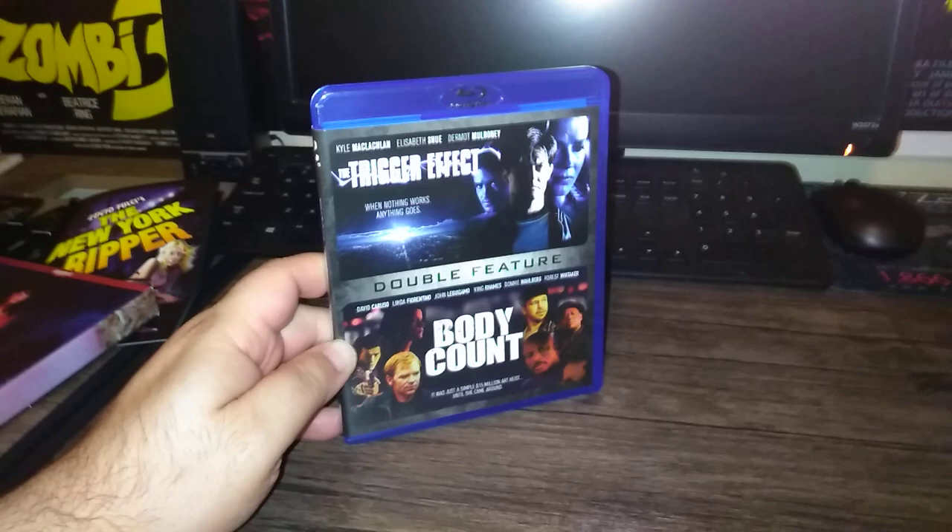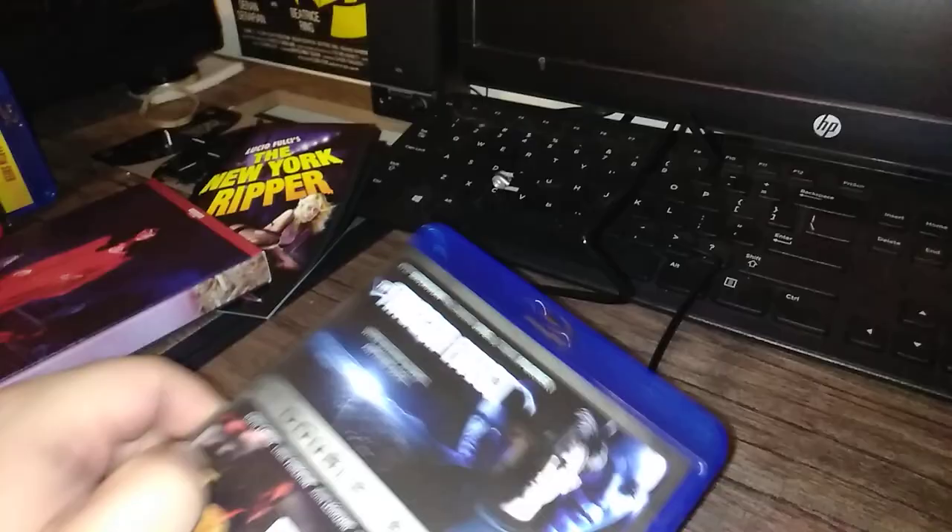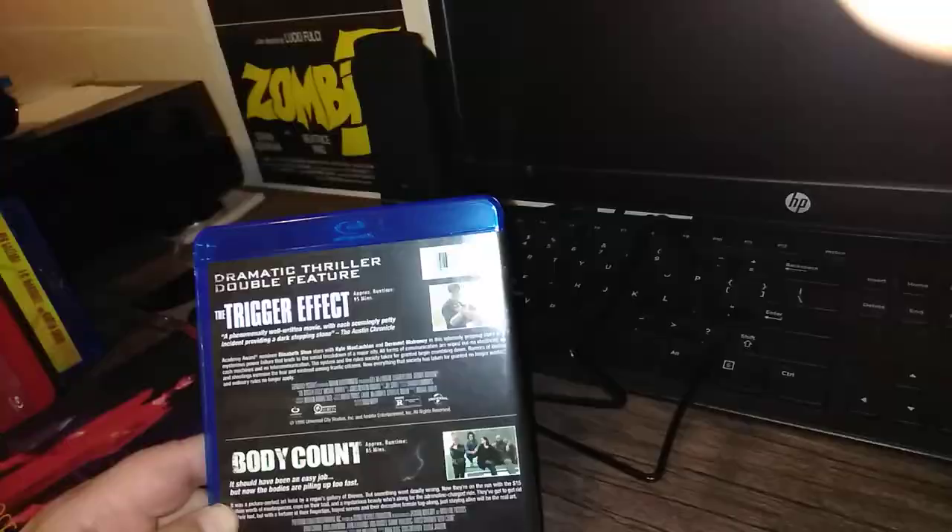Trigger Effect — I got this mostly for the Trigger Effect. Body Count I've never heard of, but probably an okay movie. Amazon was having trouble stocking this one; I had to wait about a week and a half, close to two weeks to get my copy. It just arrived today, June 18th. Trigger Effect and Body Count — a double feature from Mill Creek. Both are Universal films, and I can't wait to revisit the Trigger Effect.